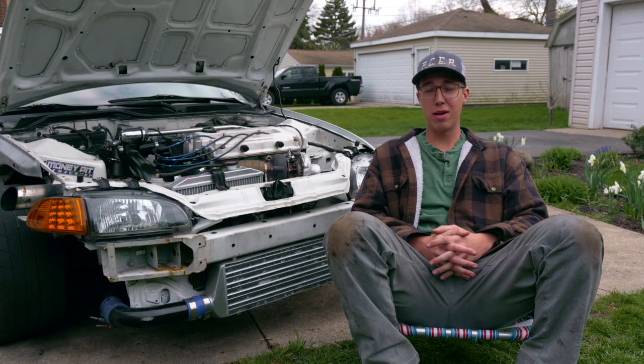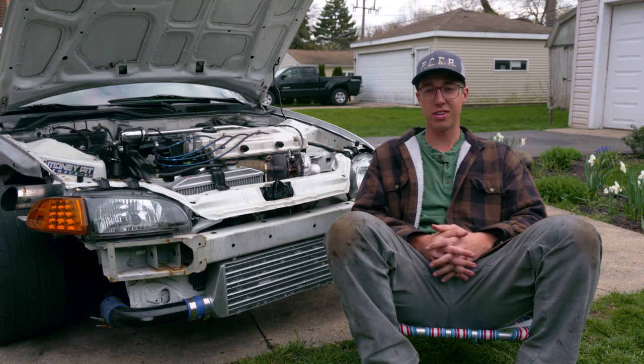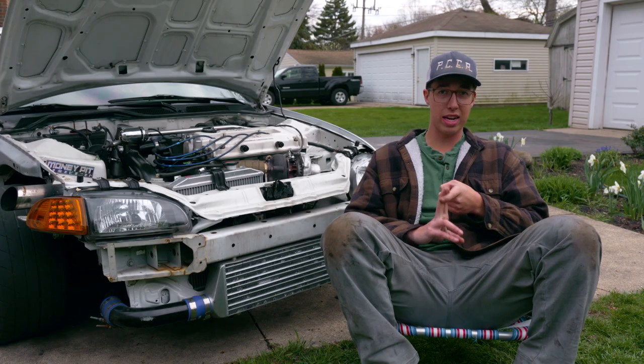Hey guys, welcome back to another video. I'm Boosted John, this is the Full Sun Turbo Civic, and today we're taking the next couple steps to making this civic into an absolute V8-killing monster. In this project, we're going to be replacing the stock B16 cams with some upgraded, bigger, more aggressive GSR cams.